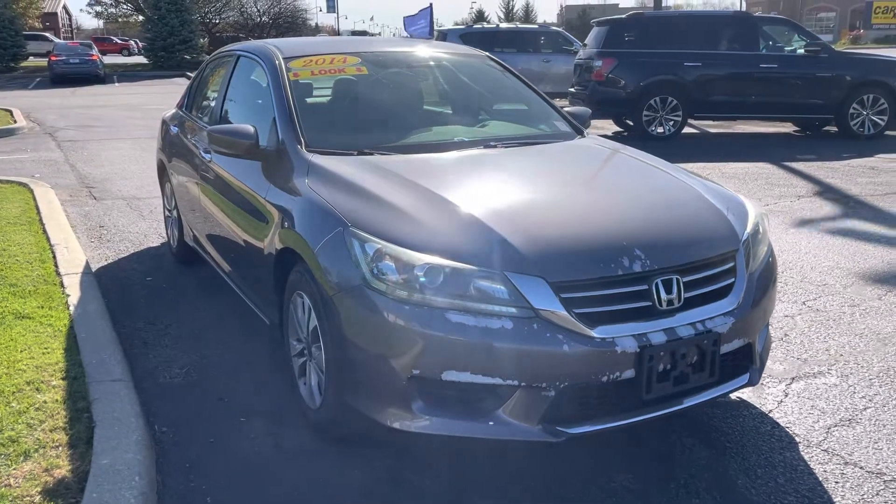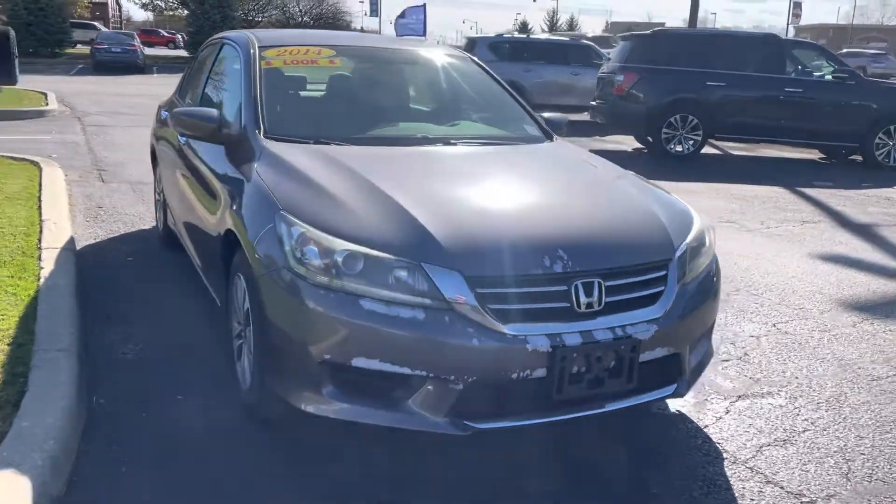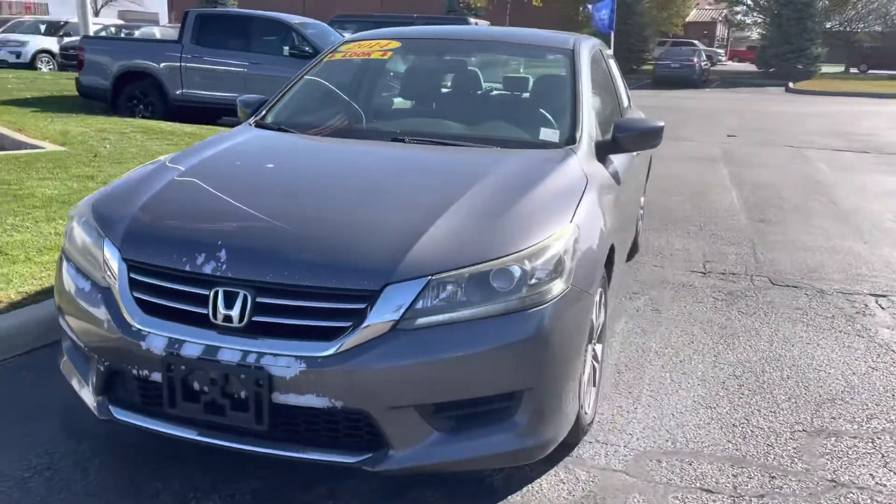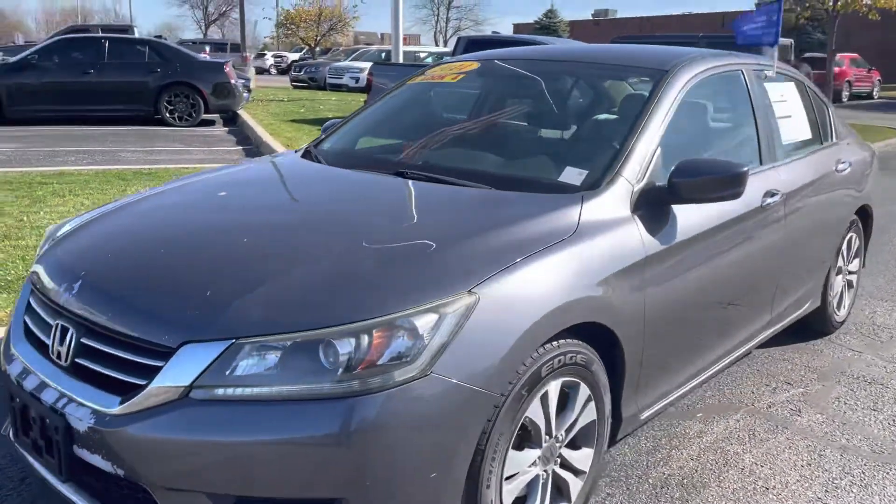Hey Peter, this is JB with Bill Estes Ford. This is the 2014 Honda Accord that you have inquired about online. 101,000 miles on it.